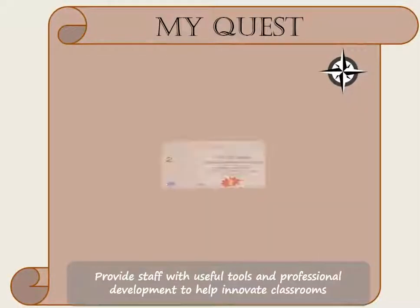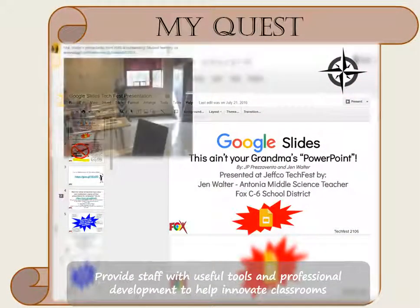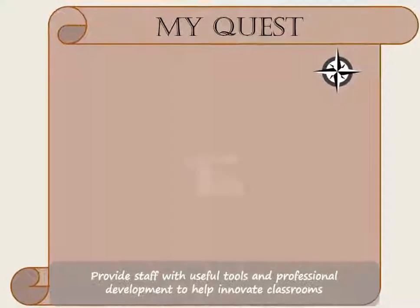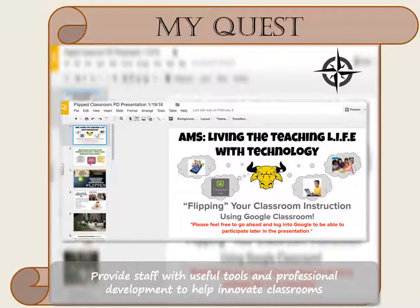My quest also involves empowering my fellow educators to use technology as a valuable tool to transform learning. I have given presentations and hosted workshops at my building, district, and inter-district level on a variety of educational technology topics.